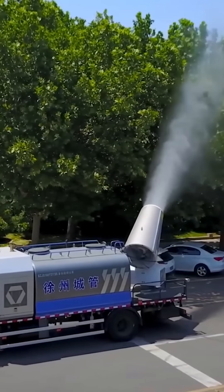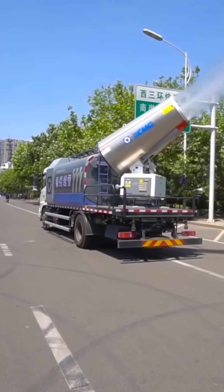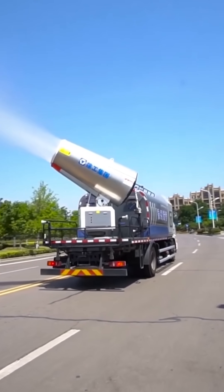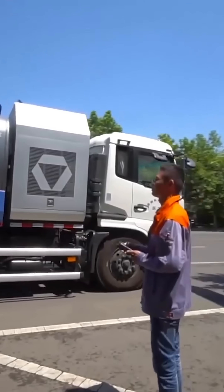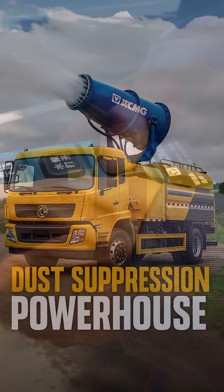For these purposes, the XCMG dust suppression vehicle delivers outstanding results. In its most powerful setting, the spray can soar around 394 feet overhead. And with automated controls, the operator works with ease and precision.